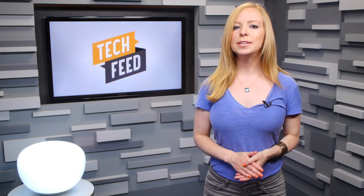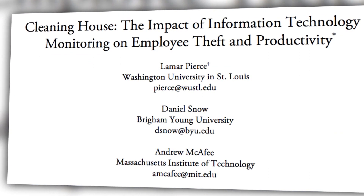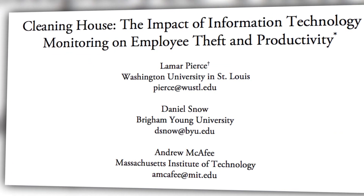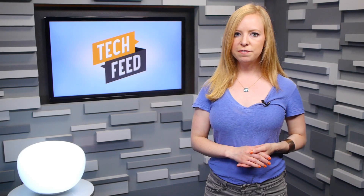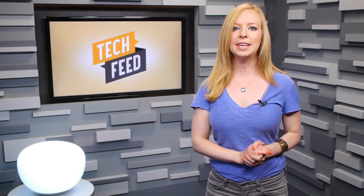If you don't love the idea of being evaluated by software while you're on the job, it's more common practice than you might think. Because, at least according to one new study, it works. The study, by a team from MIT, Brigham Young, and Washington University, looked at nearly 400 chain restaurant locations, finding that electronic surveillance of employees led to an increase in profits and less theft.